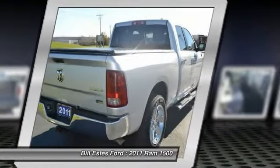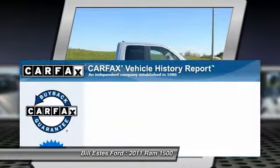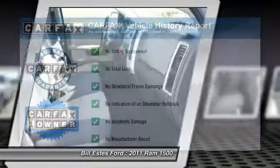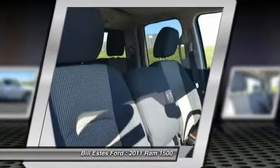Power steering, front floor mats, Bluetooth, cruise control. This vehicle is Carfax certified one owner and qualifies for the Carfax buyback guarantee.